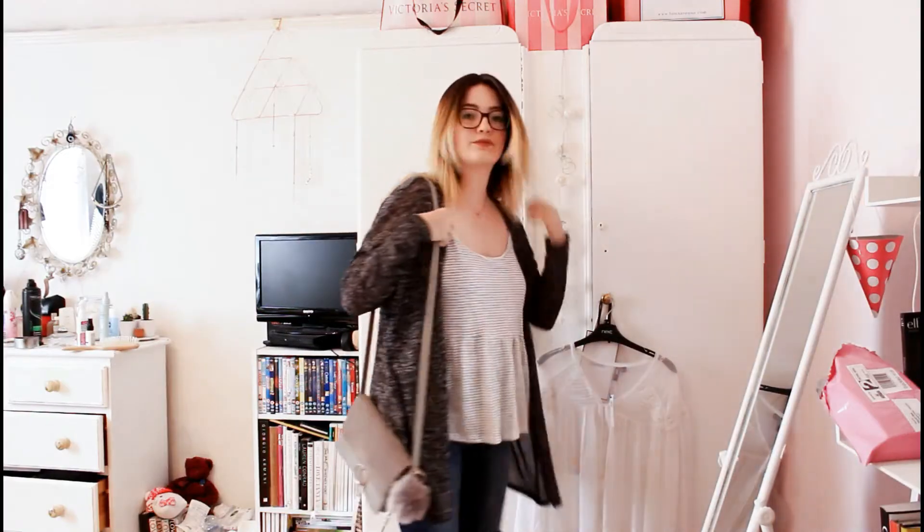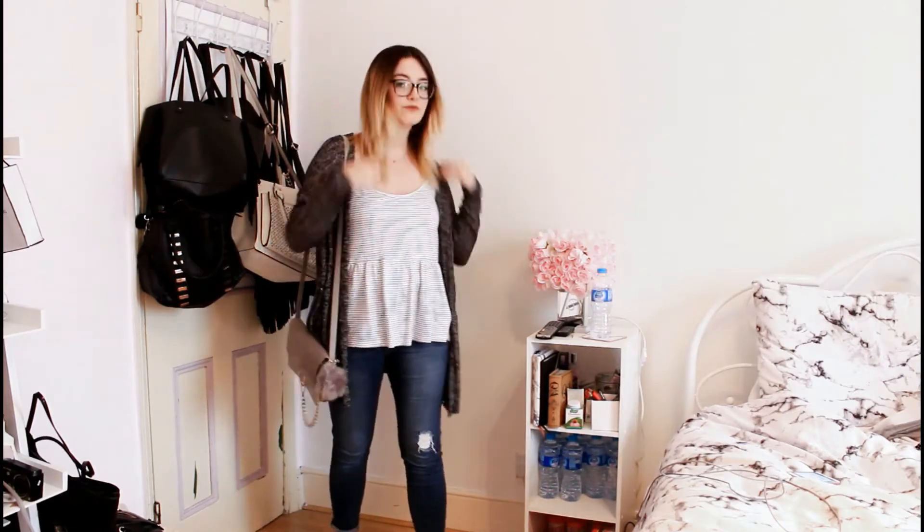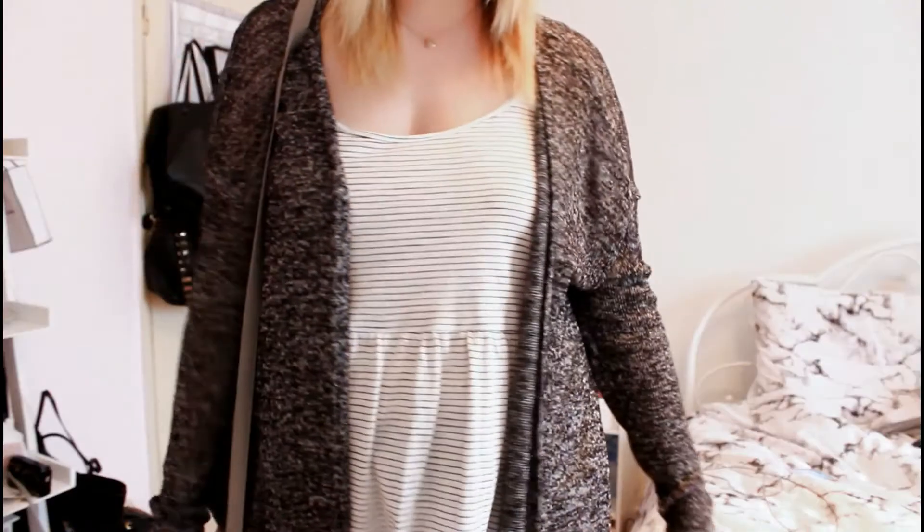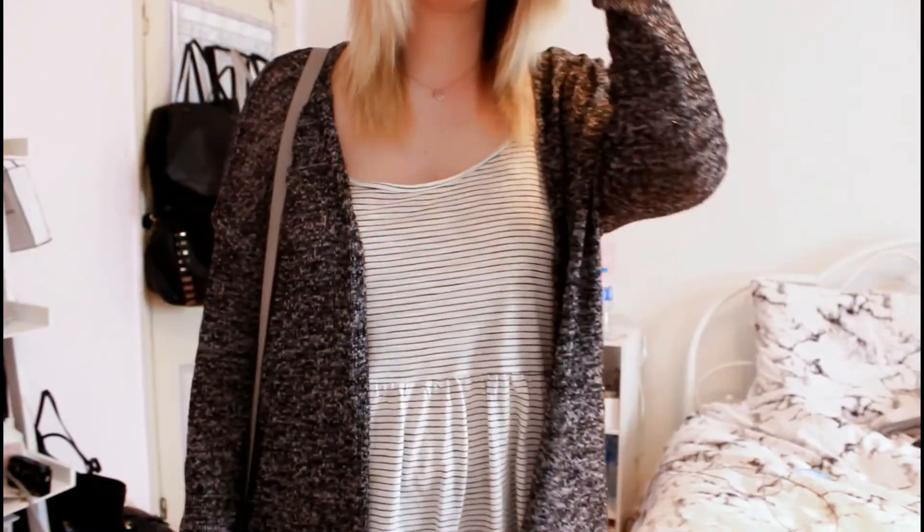Outfit number one was worn last Monday and I wore this to work — it was just super casual. We have got a stripy loose peplum t-shirt with a cardigan from H&M, which is one of my favorite cardigans. I've got three of these.